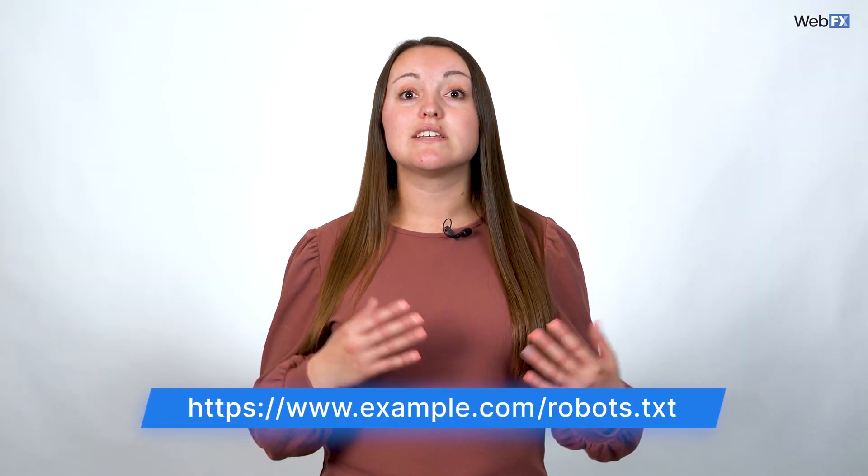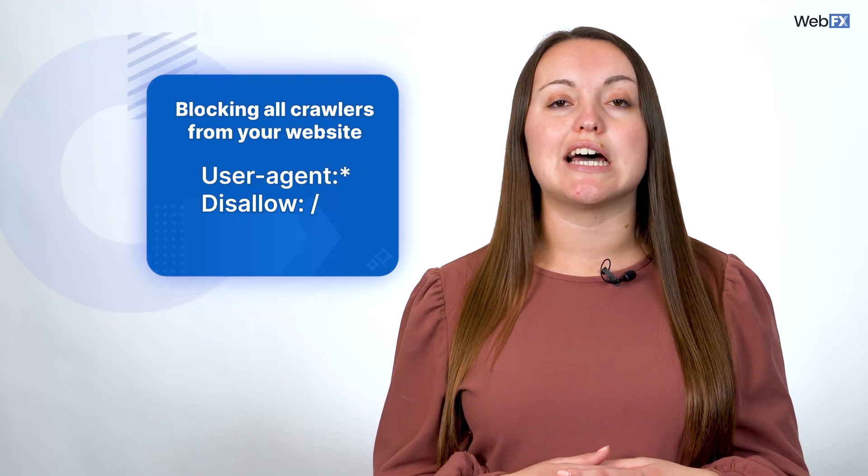Last thing on the topic of a website that needs indexing: you may be blocking Google from your website and not know it. A robots.txt file can tell crawlers what not to index. So if yours is set up incorrectly, you may be blocking important pages or all of your pages from the search results. Just type your URL and add robots.txt to the end to see if you're blocking crawlers from any pages, or if you even have this file.